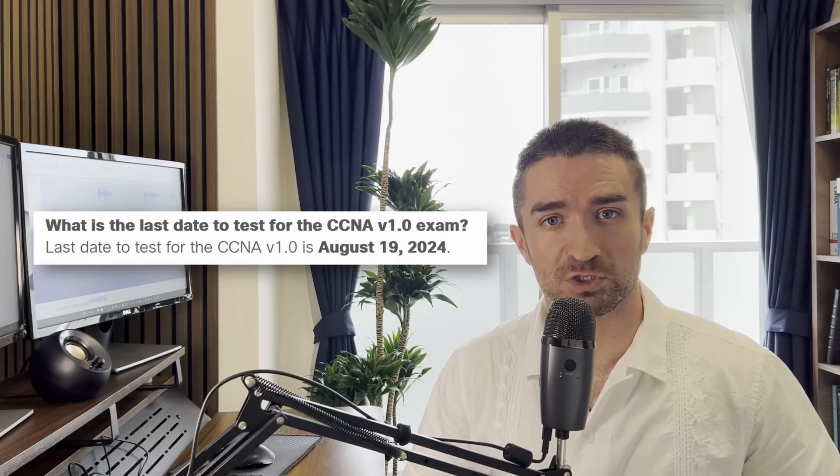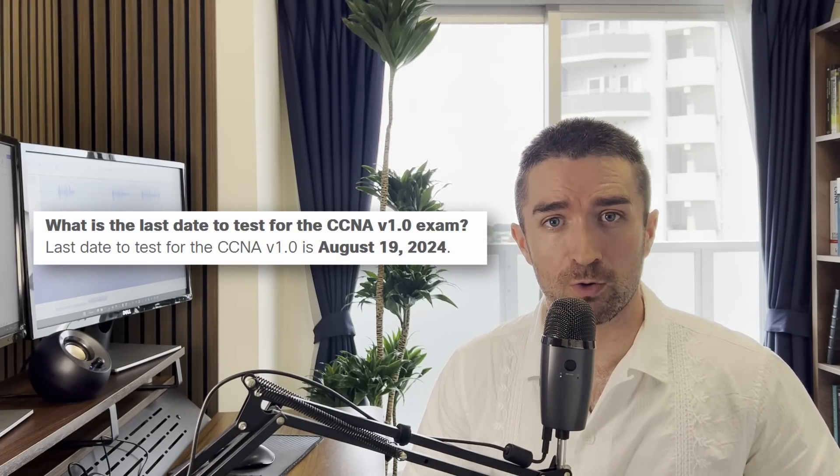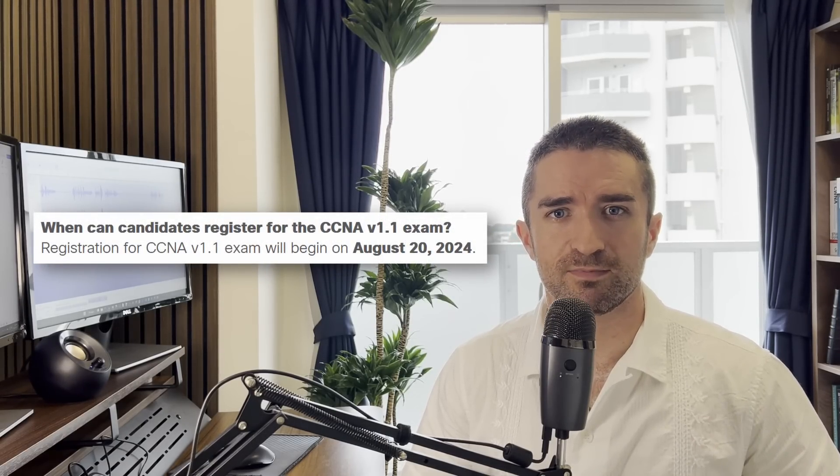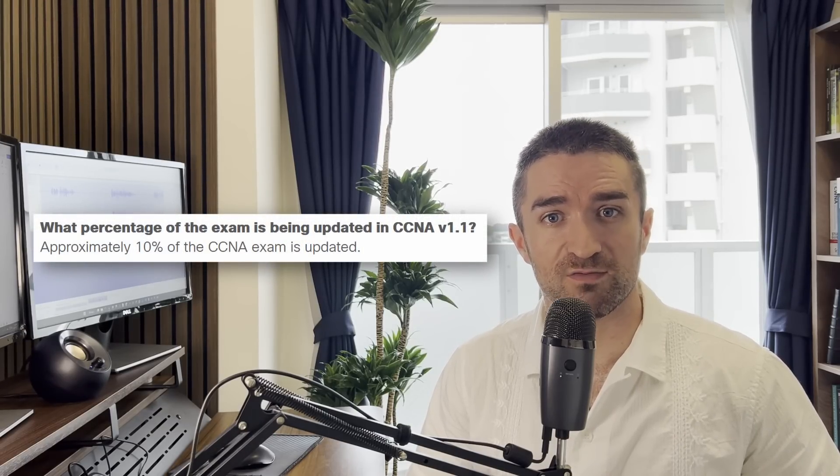The last date to test for the current version of the exam, version 1.0, is August 19th, 2024, and then from August 20th the changes will take effect. You might be wondering how much of the exam is actually changing. Cisco says that approximately 10% of the CCNA exam is updated. In my opinion, 10% is a major overestimation. Looking at the new topics, you can probably learn them in a few hours of study — it's not a big deal.